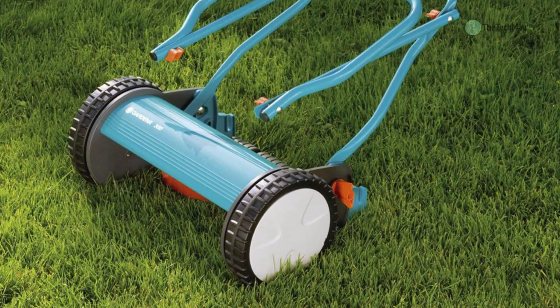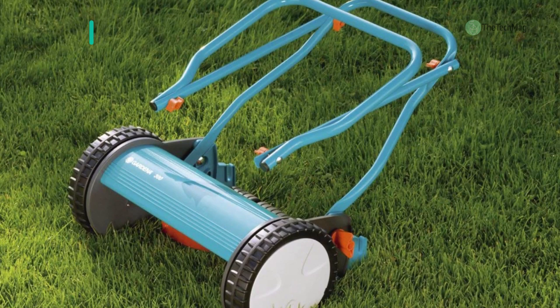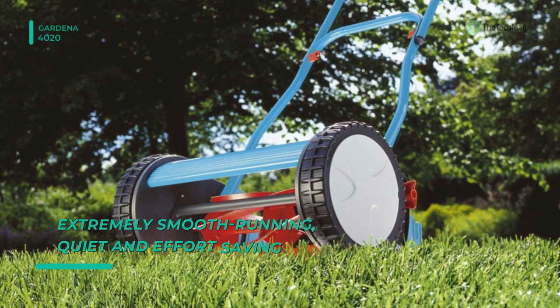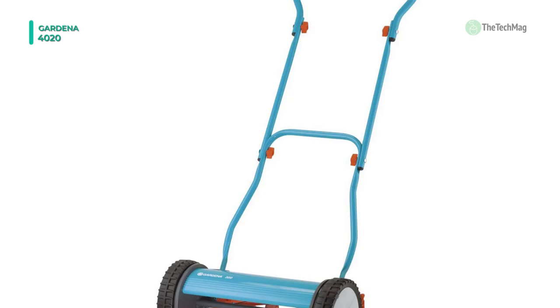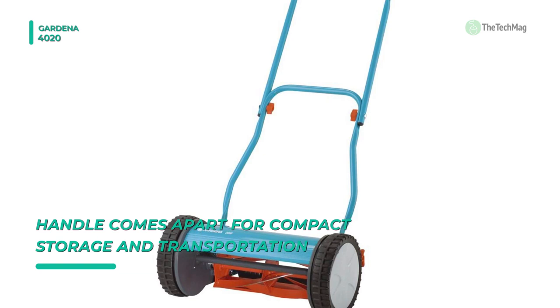Next up on the list, we have the Gardena 4020. The cylinder technique on this hand-driven lawnmower offers an accurate and short cut that's gentle on the grass, giving you a greener end result. It has large wheels with unique tread and soft plastic components, tangibly facilitating steering and allowing a good grip on the lawn. This mower provides a contact-free cutting principle, where the rotating cylinder and the fixed blade do not touch. The distance between the blades is still so extraordinarily small that the grass is sharply cut.